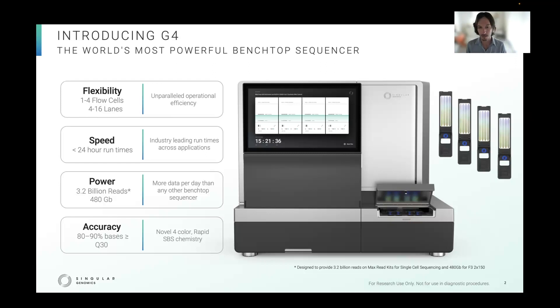Aside from flexibility, the G4 is fast. It's engineered for under 24-hour turnaround times for applications, putting it as an industry leader for these respective applications. That's made possible by the rapid sequencing by synthesis chemistry that we've developed here at Singular.